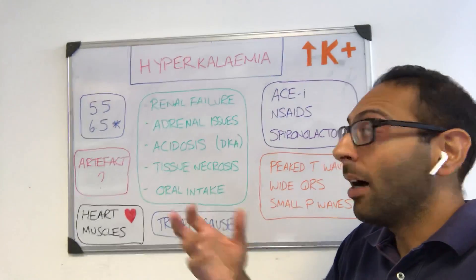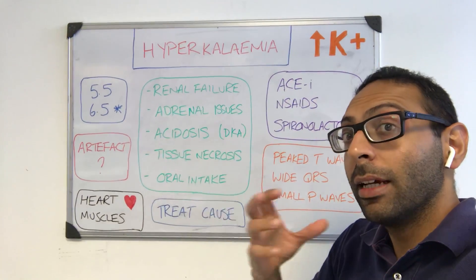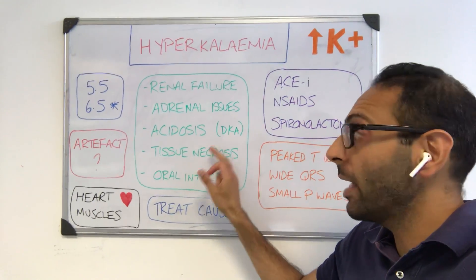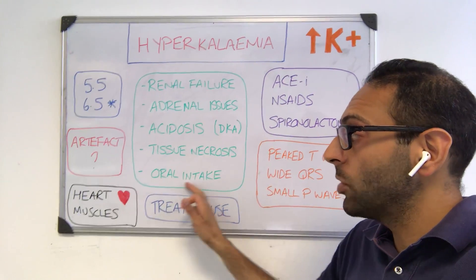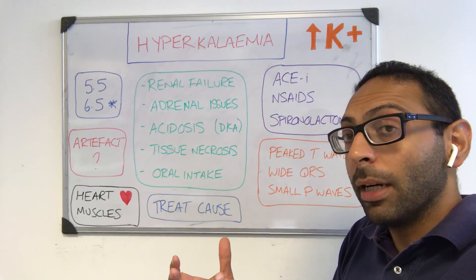What could be causing it if it is high? Renal problems — things like renal failure — can lead to it. Adrenal problems, things like Addison's disease, can lead to hyperkalemia. Acidosis, in particular things like DKA, should not be forgotten. Tissue necrosis, things like burns and rhabdomyolysis, can both lead to increased levels of potassium. And of course taking too much potassium supplementation can also lead to high potassium.